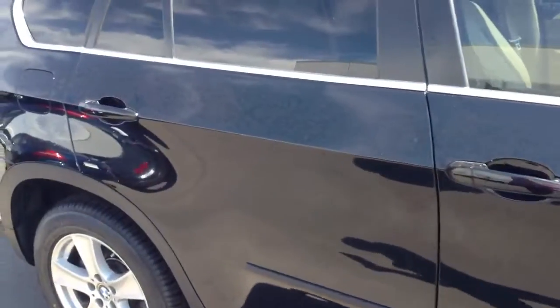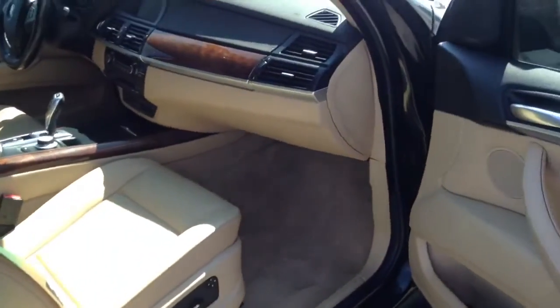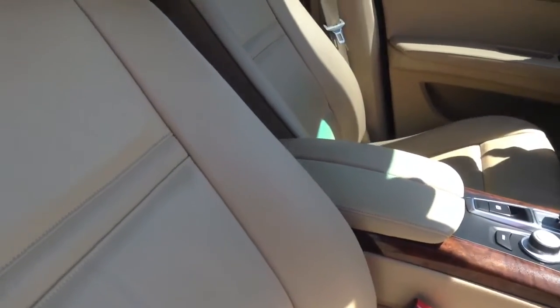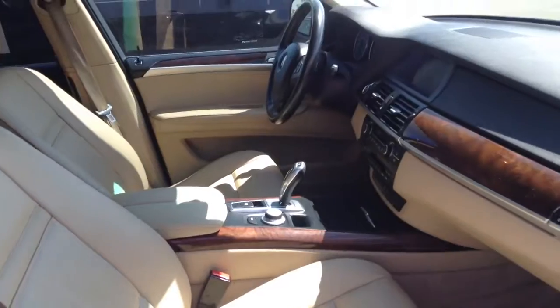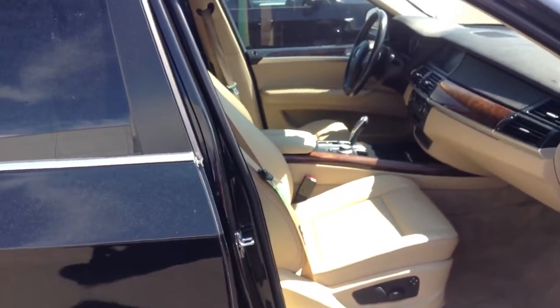Don't see any real dents or dings or anything like that. Interior-wise, looks like normal condition — no excessive wear and tear, nice leather interior. It has a panoramic sunroof, cold weather package, rear climate package, and third row.